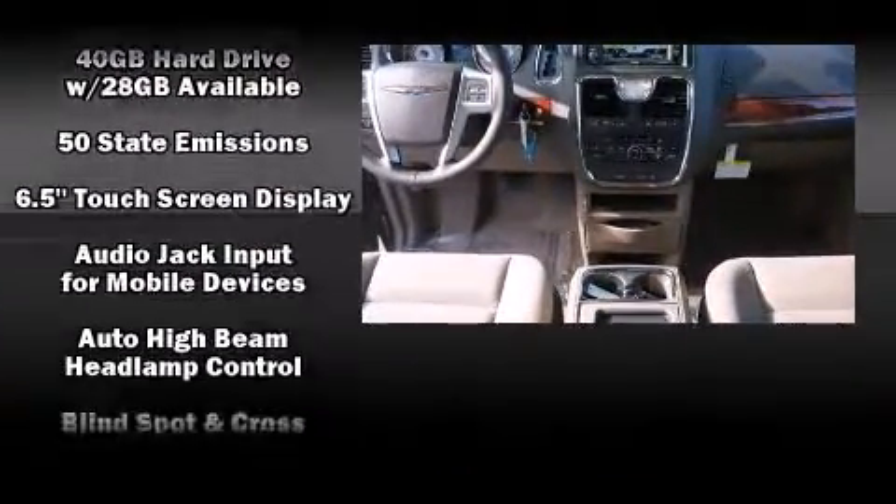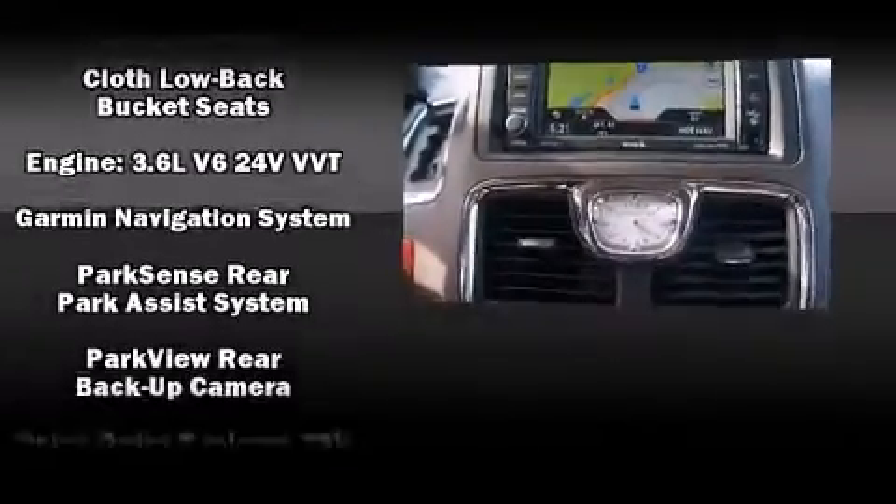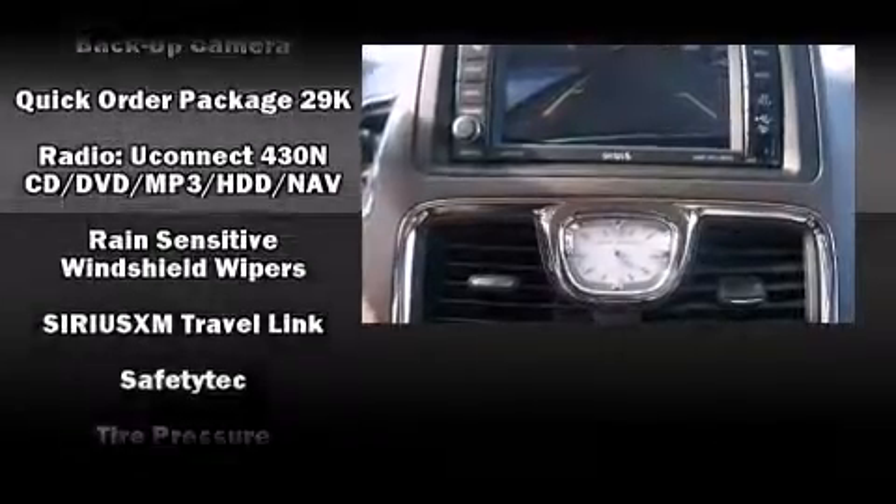Chrysler also prioritized safety and security by including head curtain airbags, brake assist, anti-whiplash front head restraint, a panic alarm, and four-wheel disc brakes with AVS.